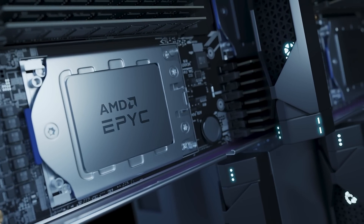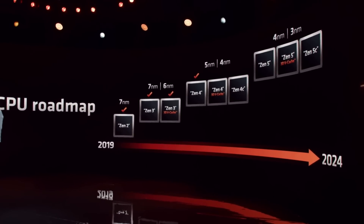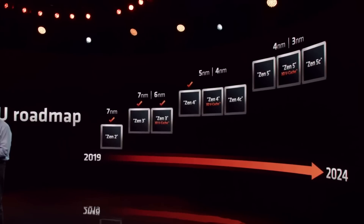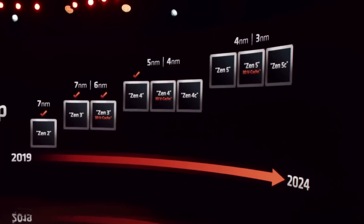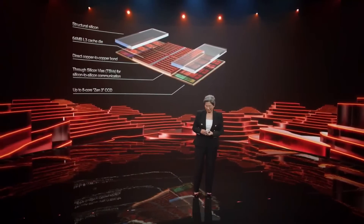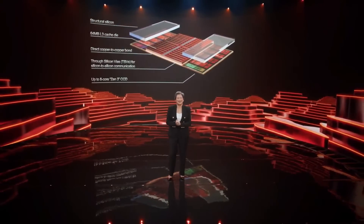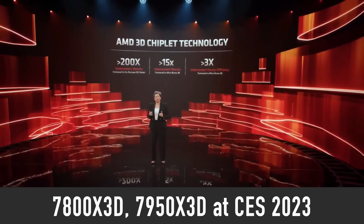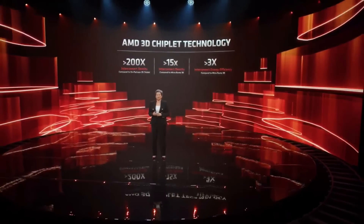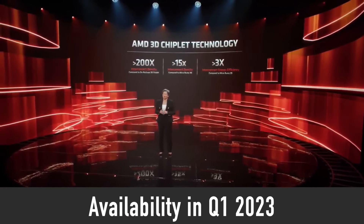The company has confirmed that Ryzen 7000 series processors with the next generation of 3D vCache are definitely coming — you can see it on their roadmap right there. The company just did not say when these products will become available. But thanks to information leaks, we know that AMD plans to reveal the Ryzen 7 7800X 3D and Ryzen 9 7950X 3D CPUs at CES 2023, which runs from the 5th to the 8th of January 2023. These next-gen CPUs are expected to hit store shelves sometime in Q1 2023.